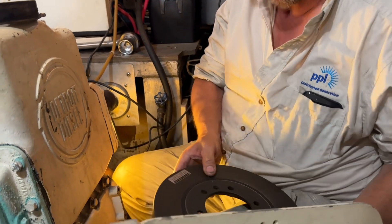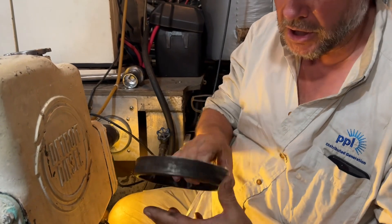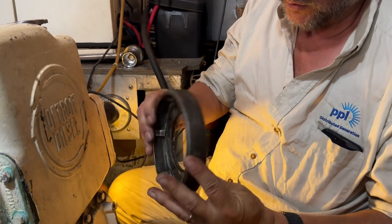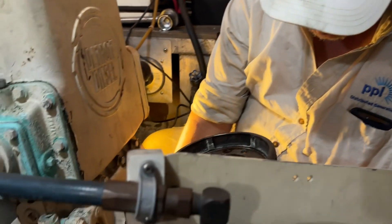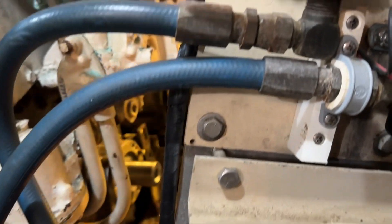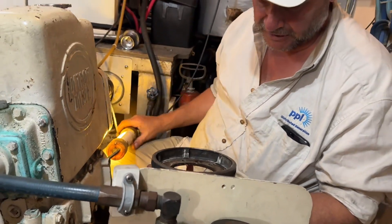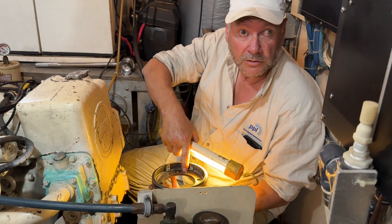Now the crank — if you notice, it doesn't have a clear mark on this hub, but it does kind of sort of have one there. What we did — the crank has a spot right here drilled in it. Get the light around here. That tells you which pin to line up.